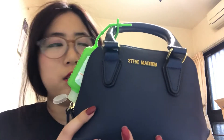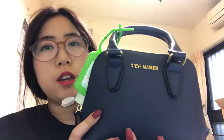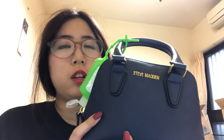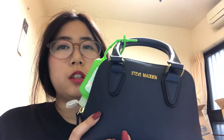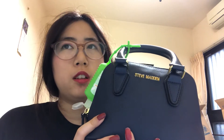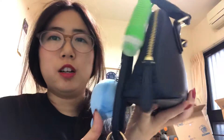Hey guys, so today I want to be doing a what's in my bag video. My bag is the Madden and it's in the color navy blue. I got this at TJ Maxx or Marshall's - I forget - but it was a discounted price. I got this for 20 bucks; original price was like 60 or 70, so it was a great discount.